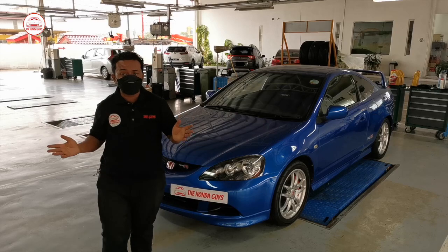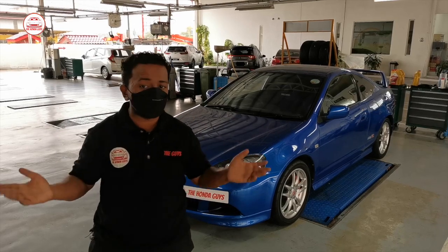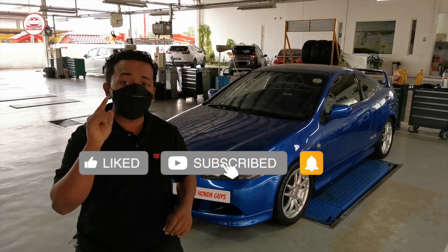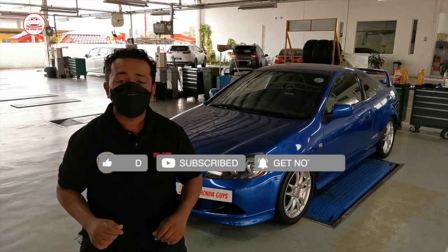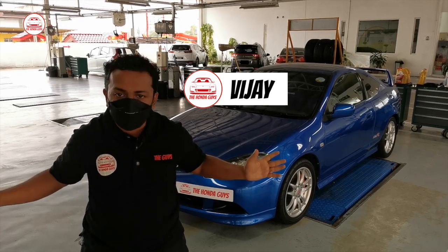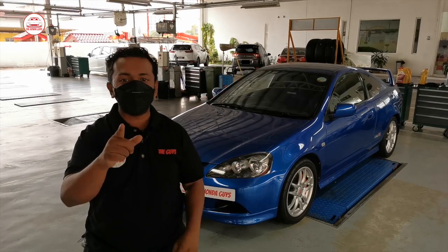Thank you for watching this week's video and let us know what topic you'd like to see in our next video. Don't forget to like this video, subscribe to our channel, and turn on the notification bell as well. I'm Vijay, signing off for this week's video. We are the Honda guys — we are all about Honda. See you. Bye.